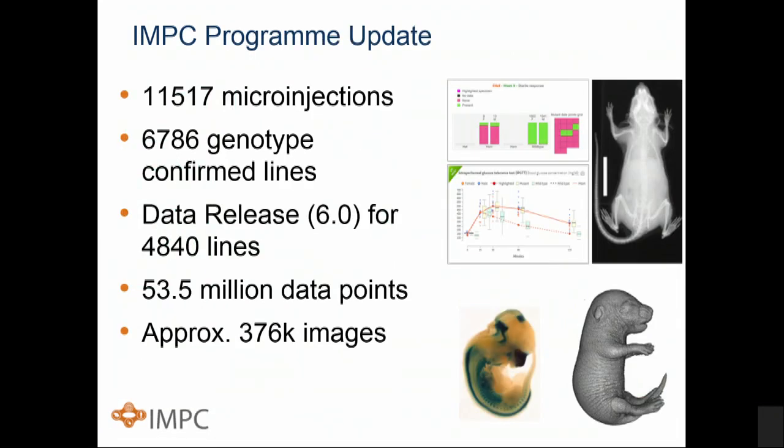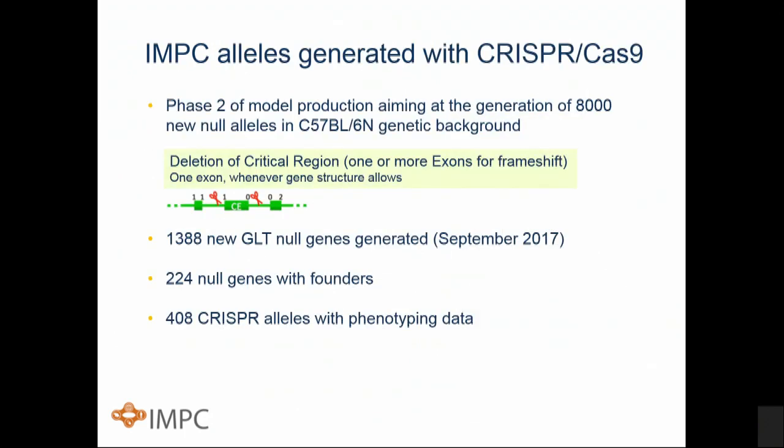From the embryonic stem cell work, we've done nearly 12,000 microinjections. We have nearly 7,000 genotype-confirmed lines — about a third of the mouse genome — and our most recent data release covered nearly 5,000 lines. We have over 50 million data points and nearly 400,000 images in the database. We've also moved into generating many alleles by CRISPR for faster and cheaper production. Close to 1,500 new alleles have been generated in IMPC by this route, of which over 400 have phenotyping data.